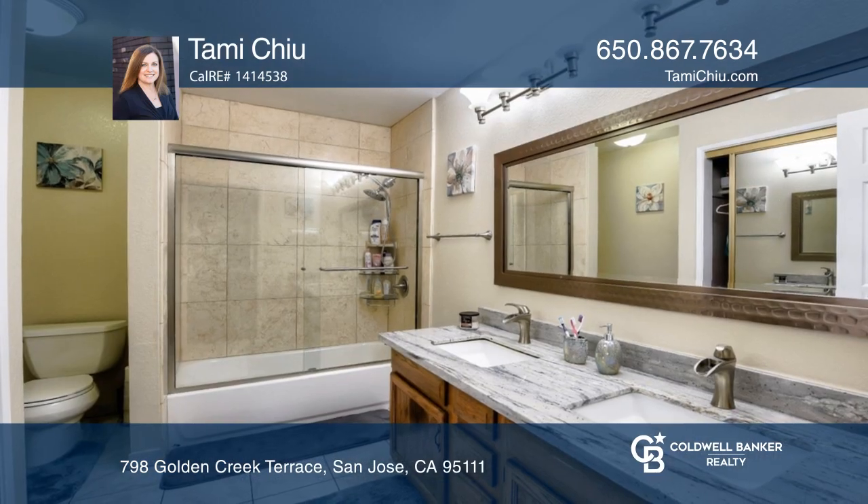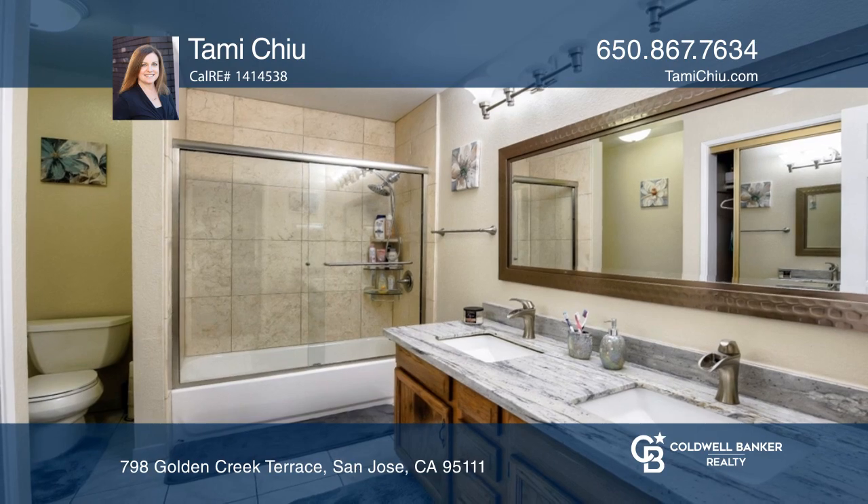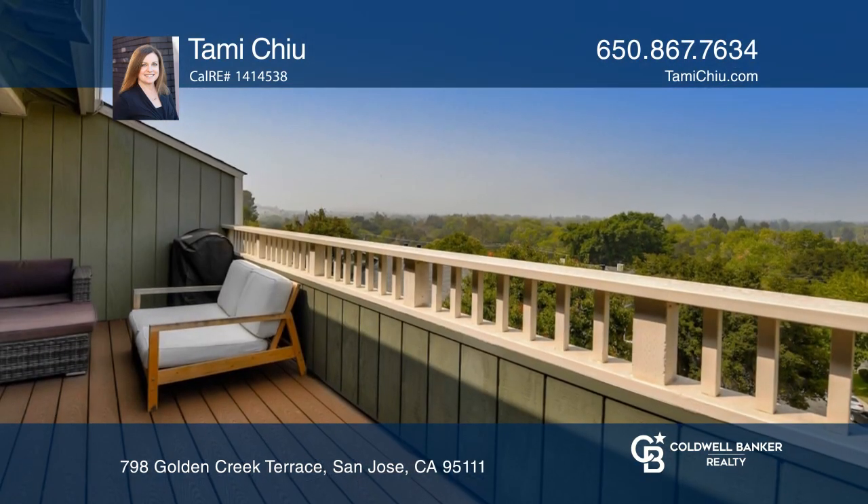The remodeled kitchen boasts granite counters and stainless steel appliances. The master suite has a walk-in closet and an updated bathroom with dual sinks.